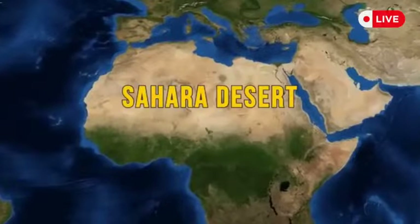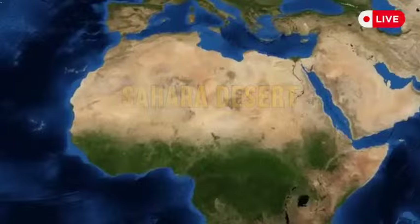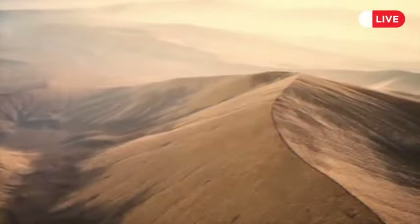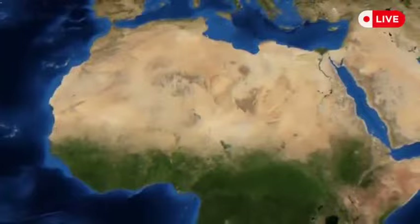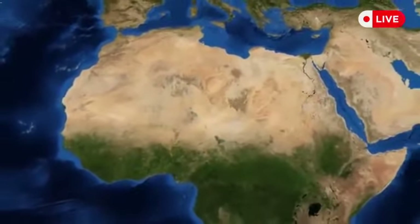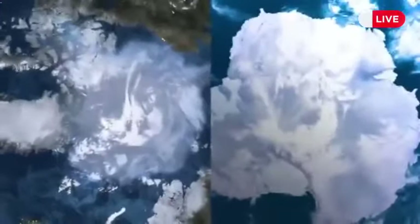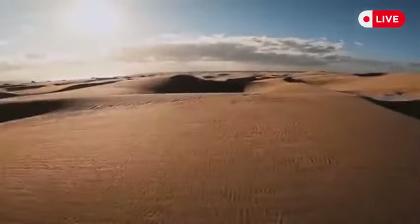The Sahara Desert is so big that it covers 8% of the world's territory — it's bigger than the USA or China. Surprisingly, the Sahara is not the largest desert in the world. It is the third largest, behind Antarctica and the Arctic, but it is definitely the hottest one, with temperatures reaching 136 degrees Fahrenheit.